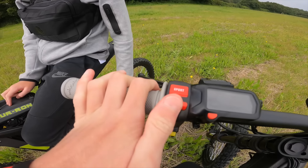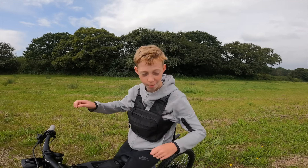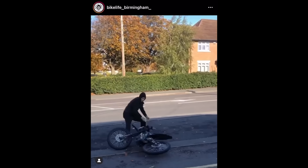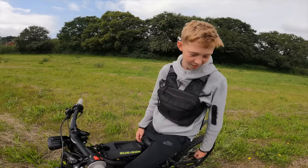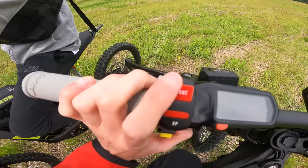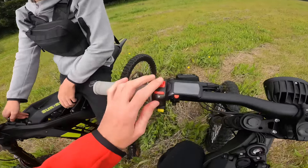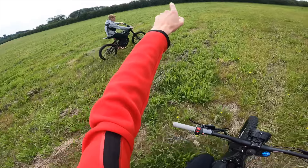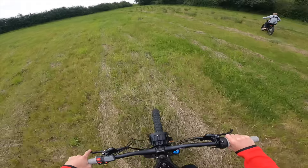You've got yours in sport? Bro, sport is dangerous — if you hit the throttle on sport you're flipping the bike. If you hit it fully... but soon we'll be wheeling in sport probably. It's easier to wheelie in sport. That off-road bit up there — yeah, let's do that!